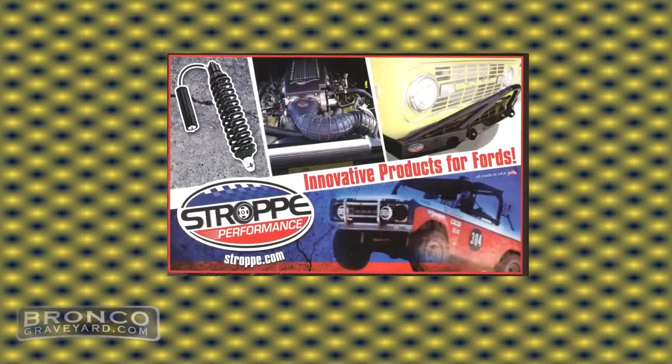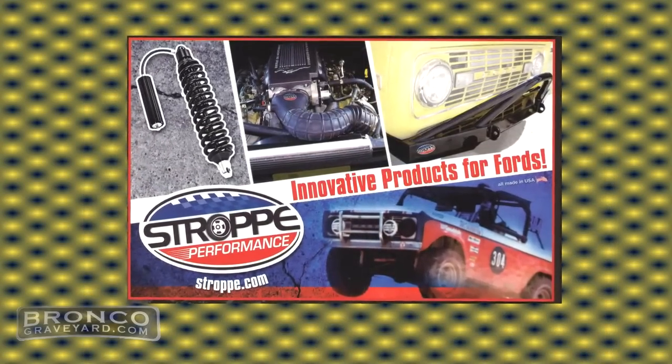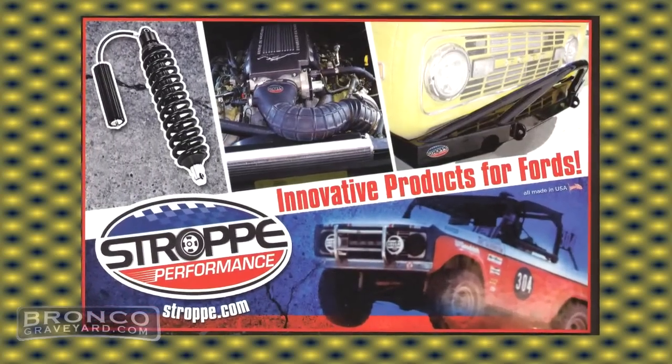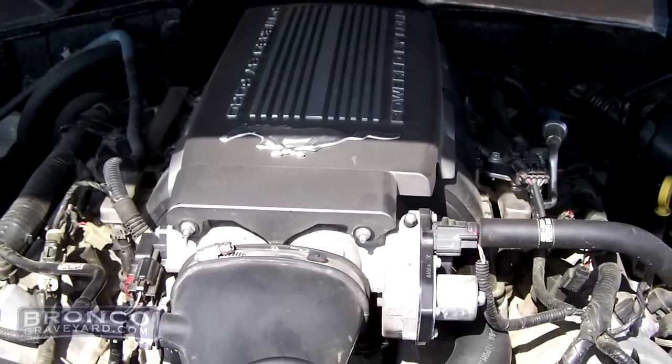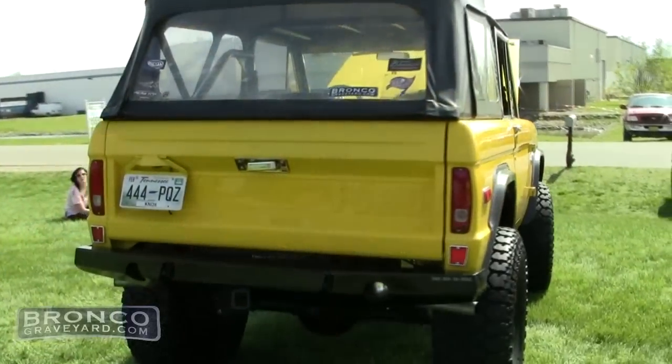Strop Performance manufactures an adapter. It takes the 5R55S transmission, found in 2005 to 2011 modern-day Ford Mustangs and other vehicles, and adapts it to a four-wheel drive. The adapter also works with any of the modular motors that Ford makes, even the new Coyote engine. Ford is tackling the LS challenge and making a modular motor that's good for the aftermarket, but nobody makes anything that adapts it to a four-wheel drive other than what's manufactured in this truck.